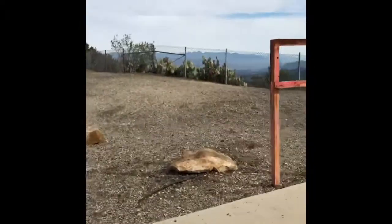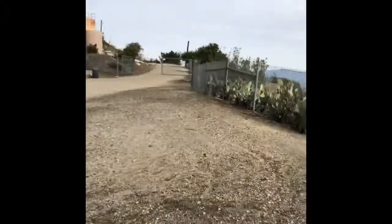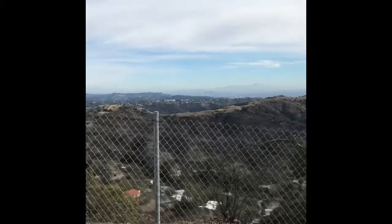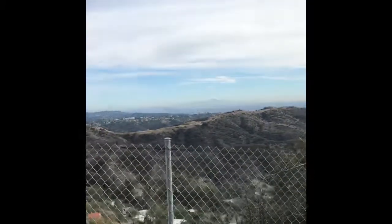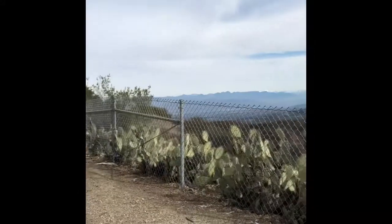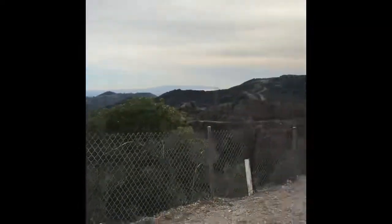I just realized that this is all going to be in a vertical view — I apologize about that. It's a little easier to hold the camera in this vertical angle than horizontal. When I show you the views up on the Nike Tower, I'll make sure I do it in a horizontal view.